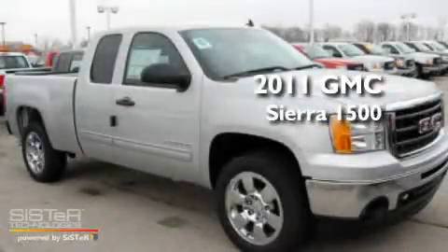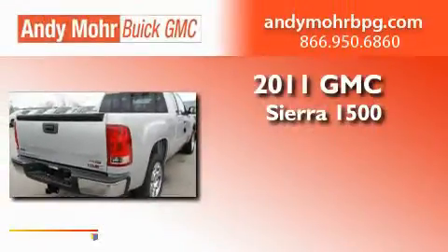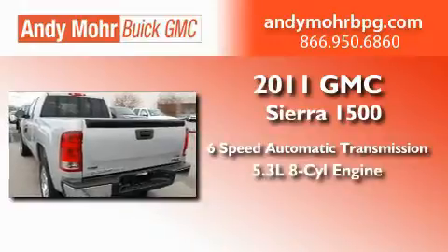This is a brand-new 2011 GMC Sierra 1500. This truck has a 6-speed automatic transmission and a 5.3-liter V8.